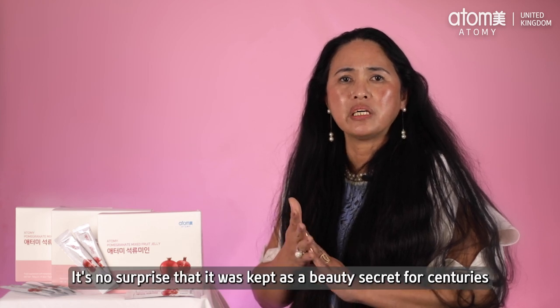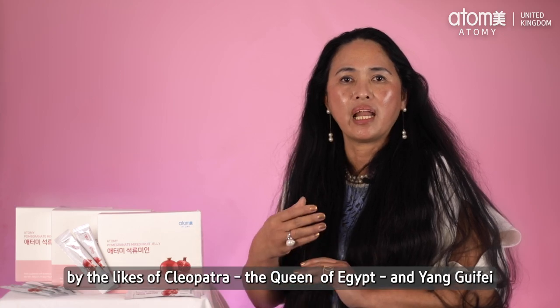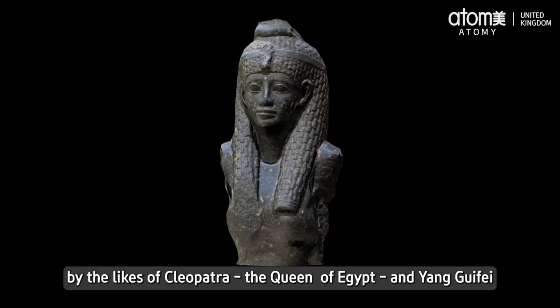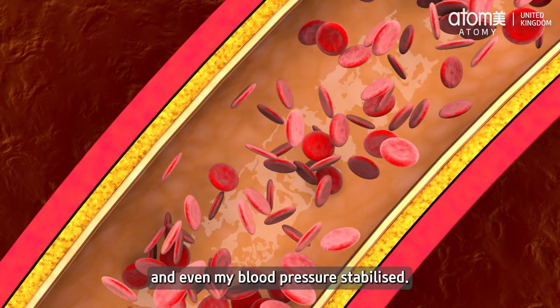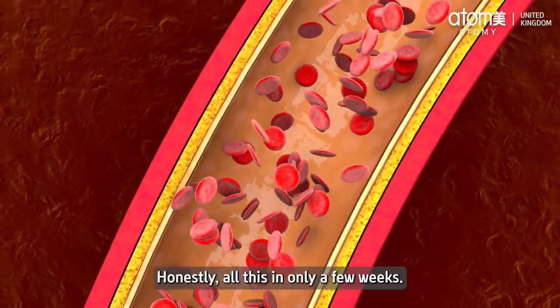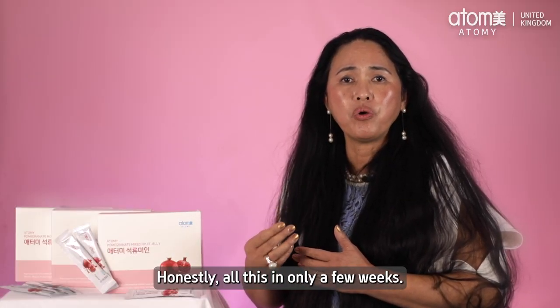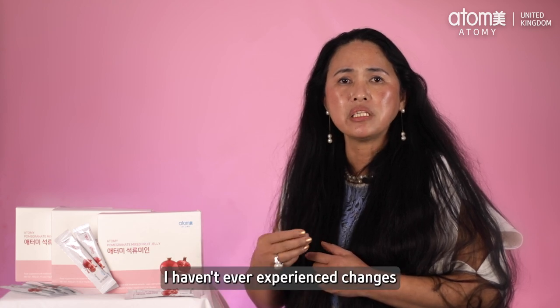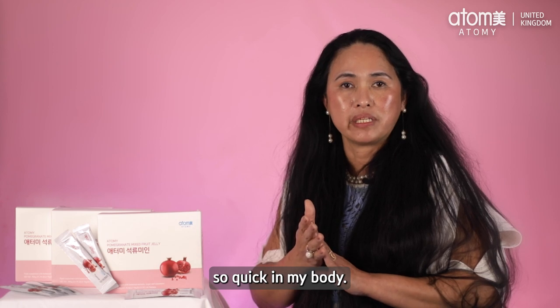It's no surprise that it has been kept as a beauty secret for centuries by the likes of Cleopatra, the Queen of Egypt, and Yang Ji Fei. And even my blood pressure stabilized. Honestly, all this in only a few weeks — I haven't experienced change so quickly in my body.